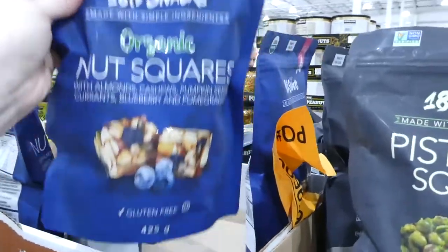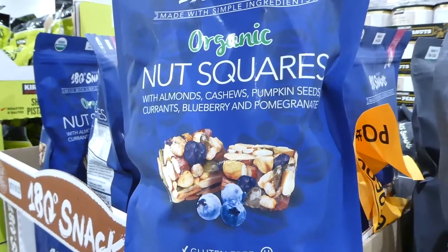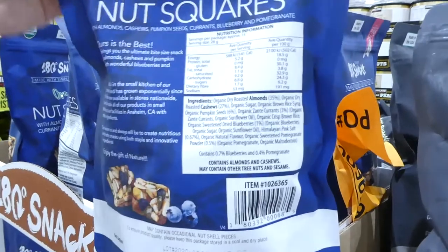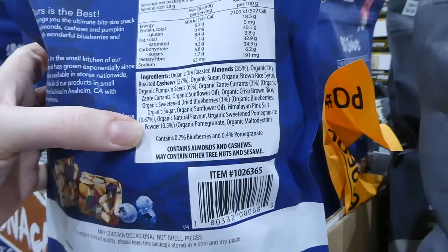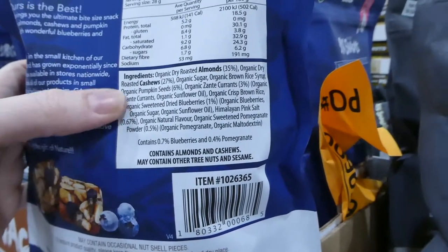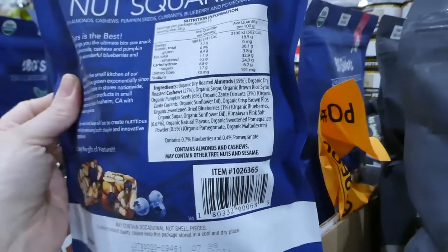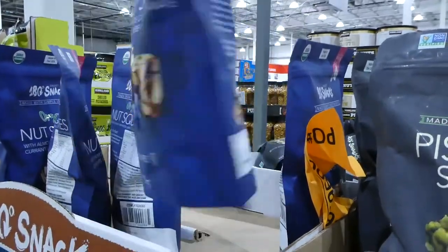They also have organic nut squares with almonds, cashews, pumpkin seeds, currants, blueberry and pomegranate. The binder looks like pomegranate powder. They do have natural flavoring, which isn't specified, but it is organic. Those are $20 for 425 grams.